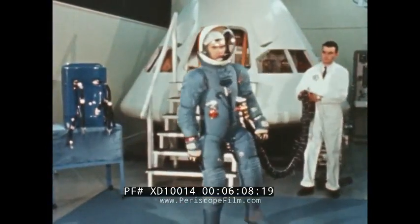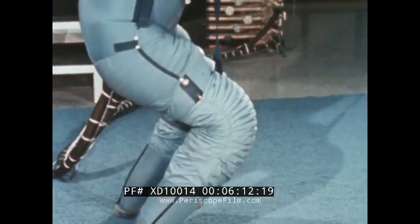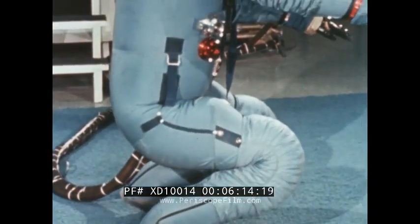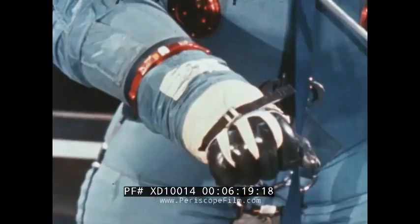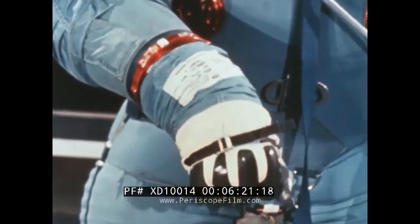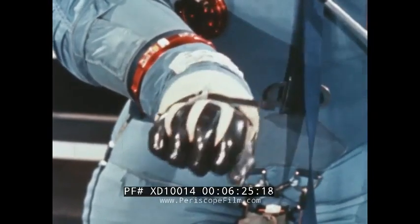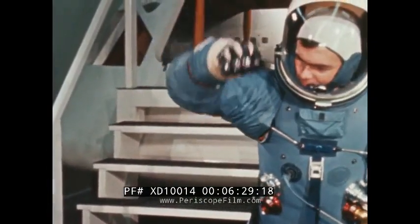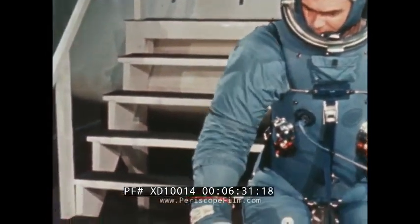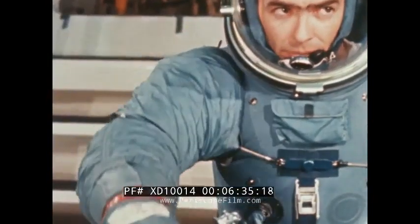The pressure garment is constructed of an inner gas retention layer and an outer nylon covering designed to maintain the garment's shape against internal suit pressures. Specially designed joints provide for shoulder, elbow, wrist, thigh, knee, and ankle mobility. Operational use of the suit will be with a 100% oxygen atmosphere at 3.7 pounds per square inch pressure, providing the amount of oxygen the astronaut would breathe on the surface of the Earth.